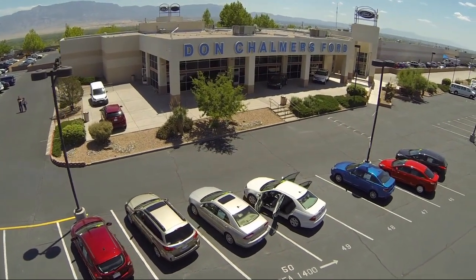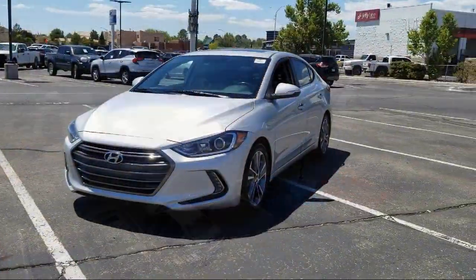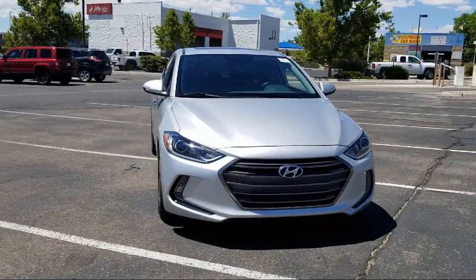Welcome to Don Chalmers Ford, and here's a look at another one of our vehicles from our great selection. It comes equipped with Bluetooth smartphone integration, heated front seats, and a tire pressure monitoring system.